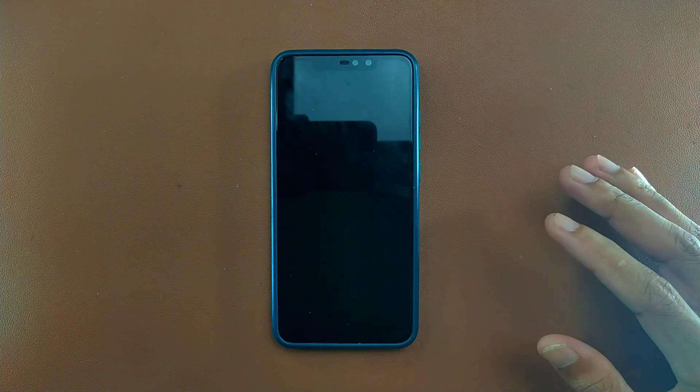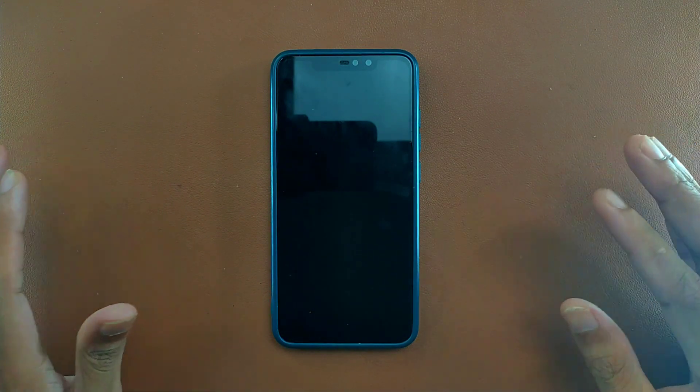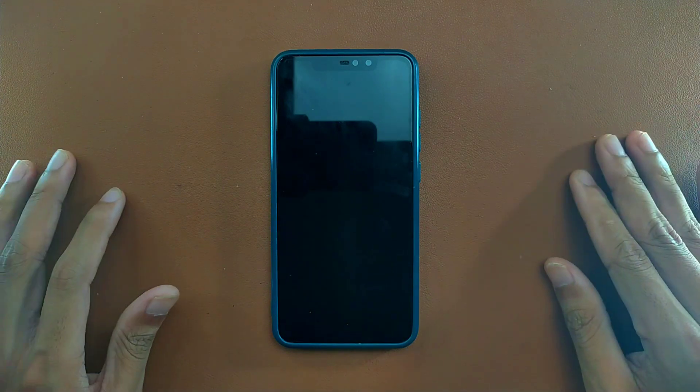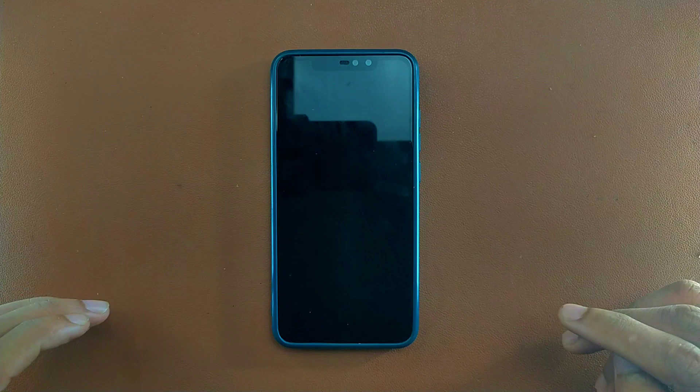Welcome back to another ROM review for Redmi Note 6 Pro. Today we have Havoc OS, which is based on Android 11, and there is no new update for that ROM. It is on Android 11, but if you want an Android 13-based ROM, you can go with a few ROMs.